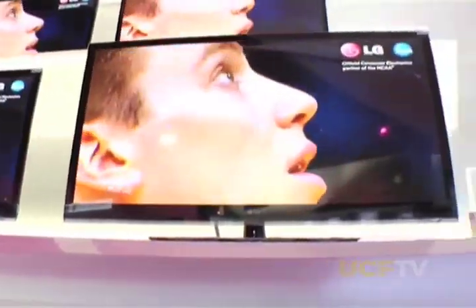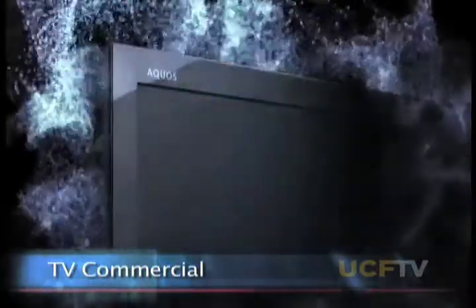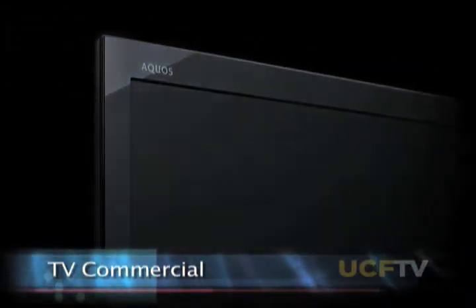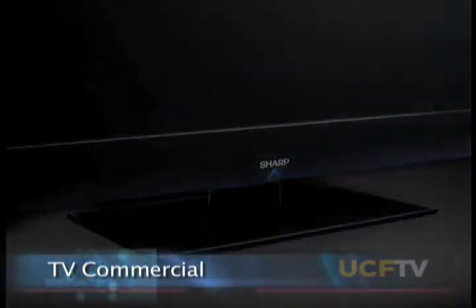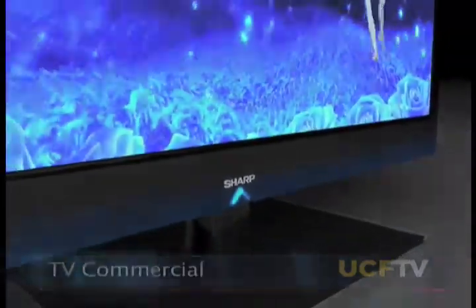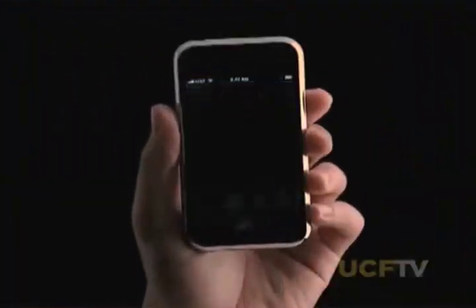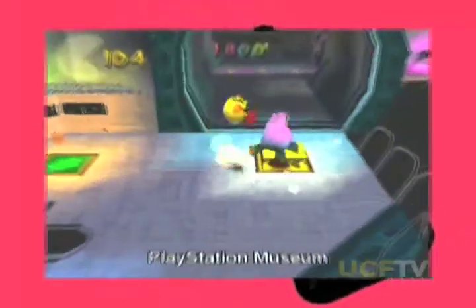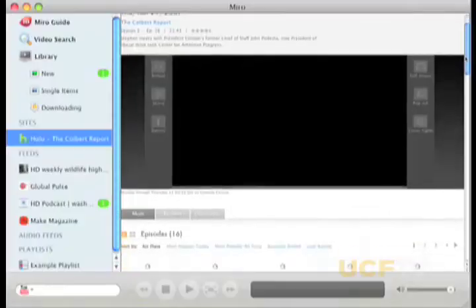Liquid crystal has become a major display technology and has dominated the flat panel display market for years. It looks like this technology has reached its mature stage, at least from a manufacturing standpoint, and the applications are widespread — from iPhone, iPod, games, video player, notebook computer, and desktop monitor, to large screen TV and projectors.